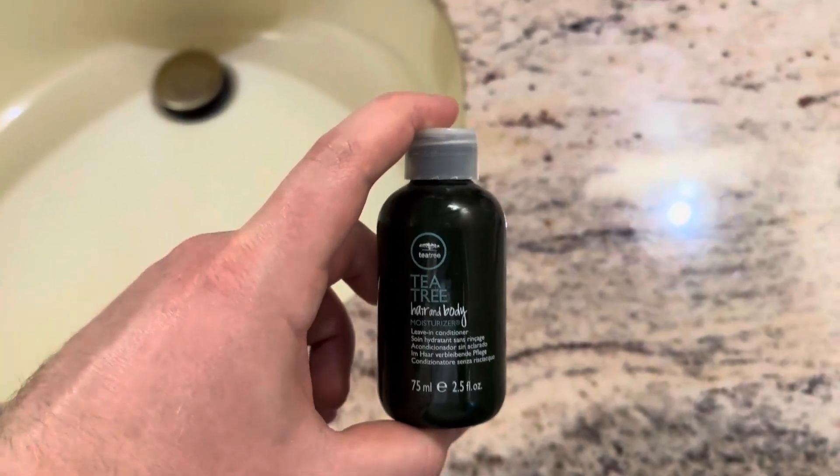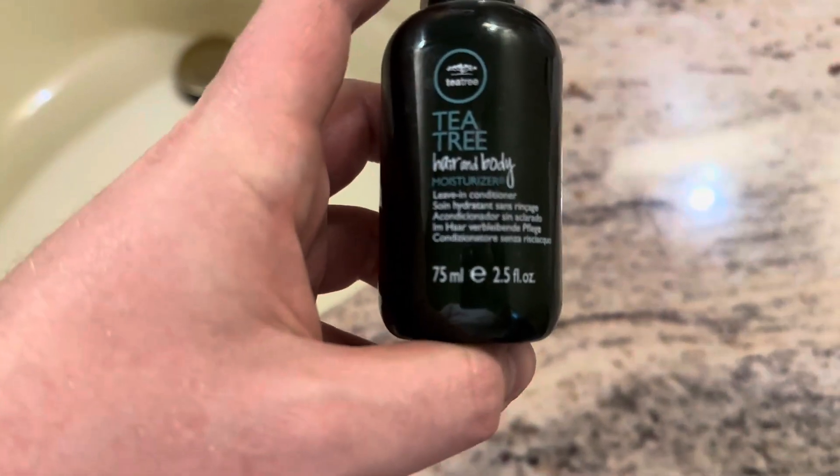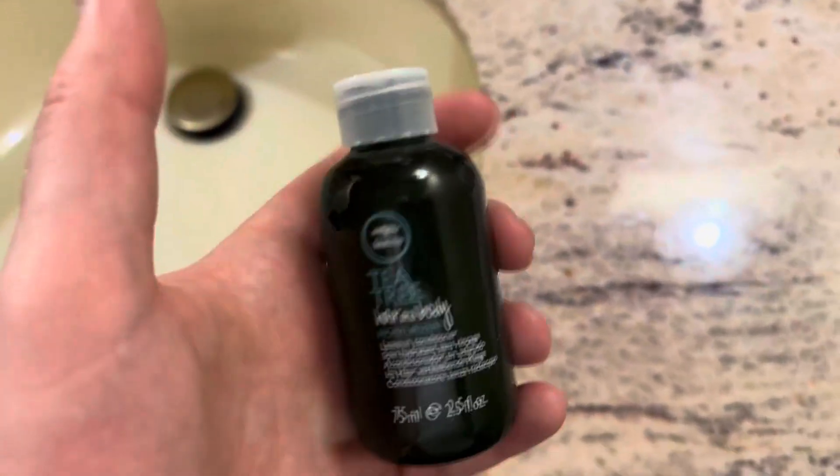Welcome back to another Ridge Reviews video. Today we're going to be taking a look at this Tea Tree hair and body moisturizer. This stuff does amazing because the Tea Tree formula is very very moisturizing if you weren't aware, and this is no exception.